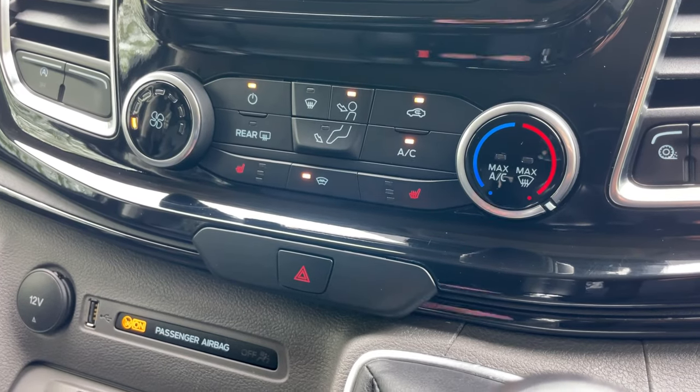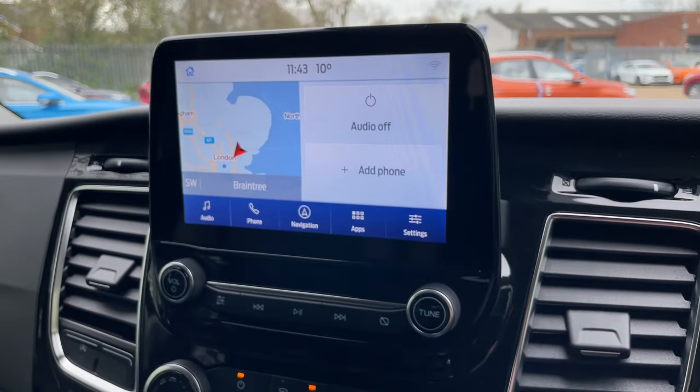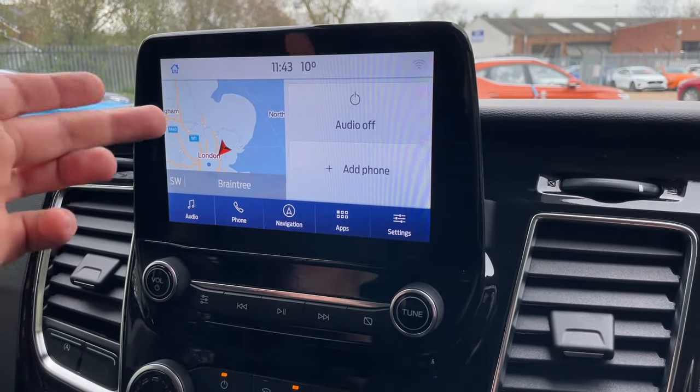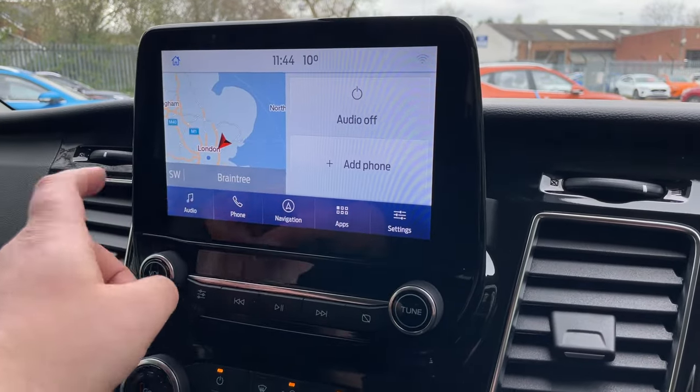Down in the middle is the ever-faithful electronically heated front windscreen — it'll defrost and demist in no time at all. Leading up, this is the Sync 3.4 module. We know it's the new updated software because we have the dark blue band at the bottom. This is your homepage, so you get a snapshot of the navigation, audio, and phone connectivity.